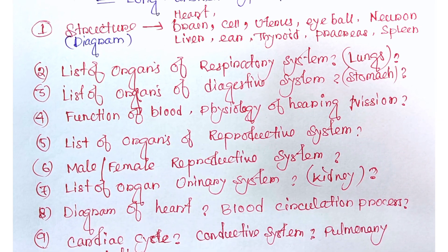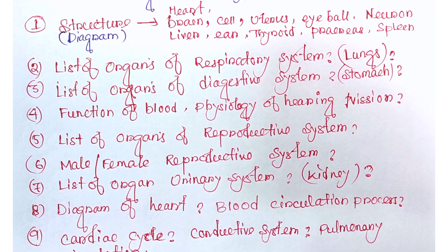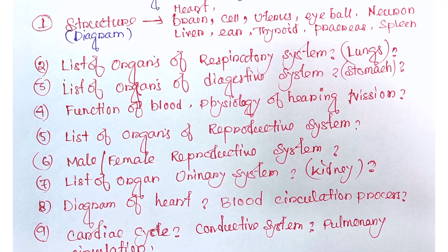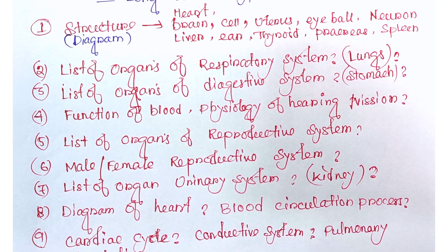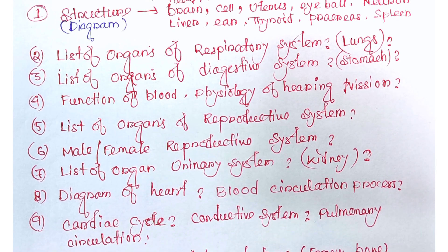These are the most important questions. The list of organs of the reproductive system is also asked — sometimes a specific organ like the uterus, or male and female reproductive organs. Similarly, the list of organs of the urinary system is asked — sometimes the whole system, or specifically the kidney. I have covered all systems and specific organs.